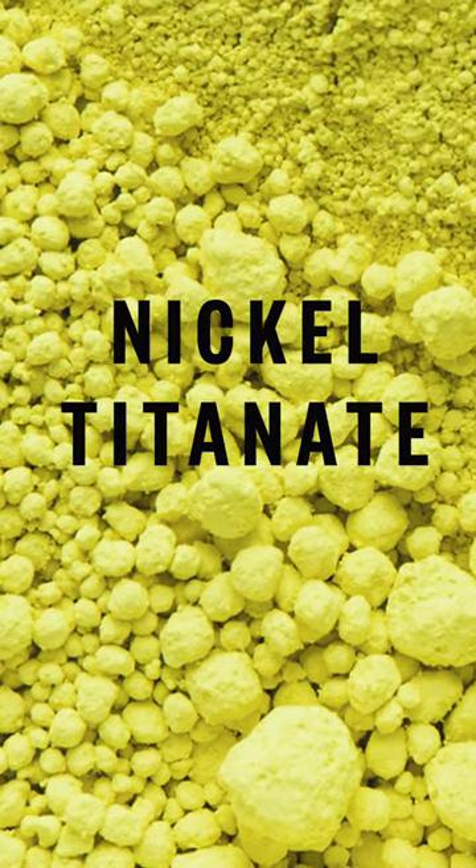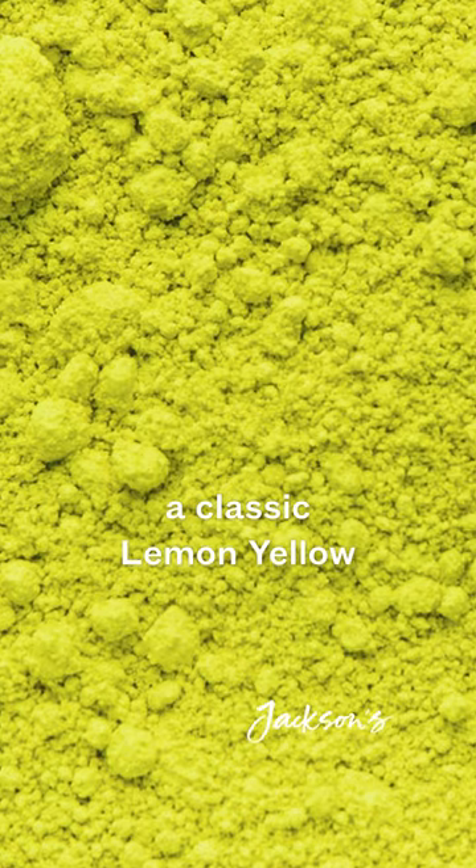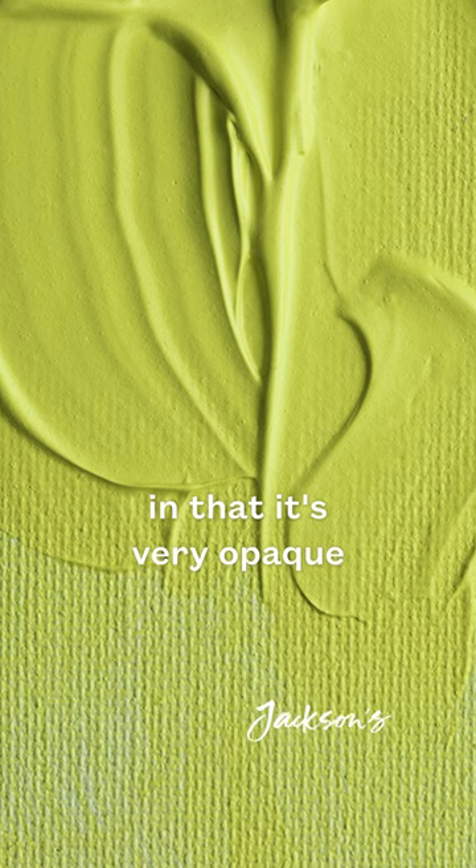What's in a colour? Nickel Titanate Yellow. Nickel Titanate is a cool lemon yellow that was developed in the 1960s. It varies from a classic lemon yellow in that it's very opaque and has a really low tinting strength. As a colour, it's really refreshing, bright — it reminds me of primroses, early morning light.